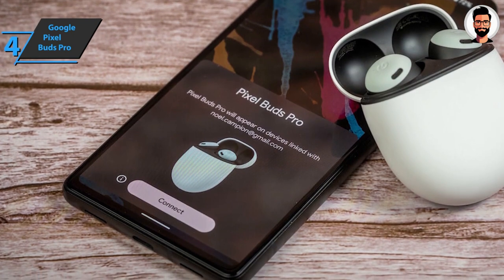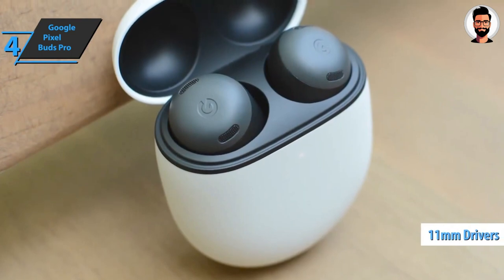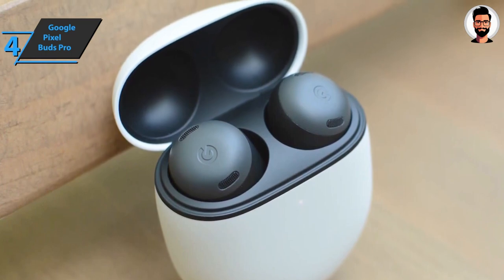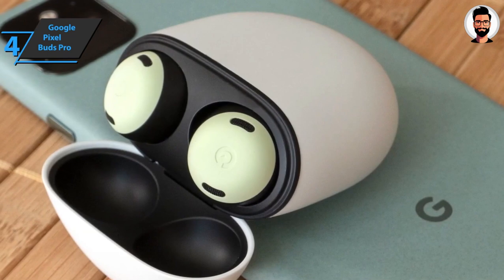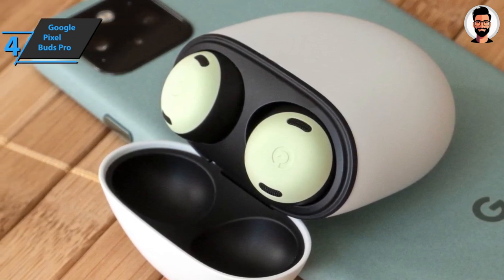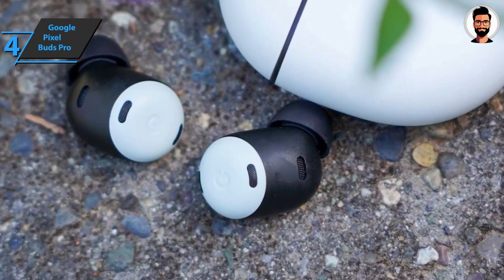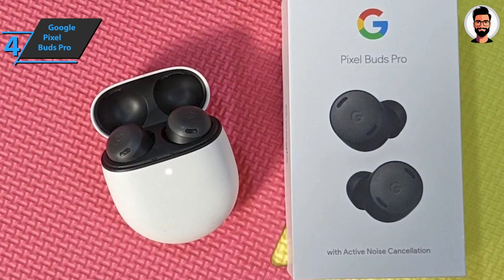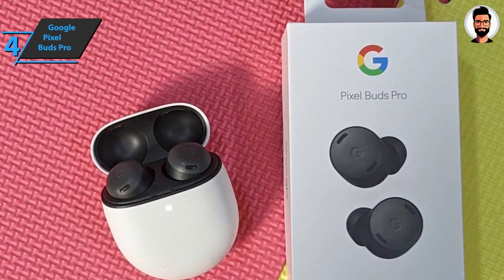With an 11mm dynamic driver, the Pixel Buds Pro produce a pleasant sound without over-amplifying any frequency range. Google has included a volume equalizer that adjusts the EQ as you turn the volume up or down. Pixel Buds Pro are Google's first headphones with active noise cancellation, powered by a proprietary 6-core audio chip. The noise cancellation works well, noticeably reducing monotonous noise like road traffic, airplane engines, air conditioner hum, or wind.